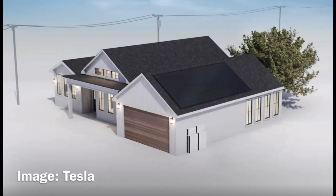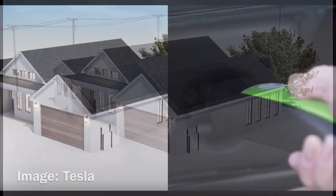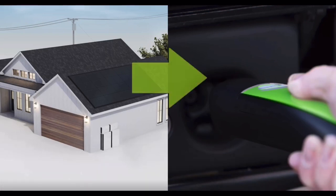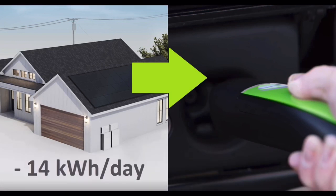Looking at the Tesla Powerwall system, you have the solar panels on the roof, which charge your battery pack during the day and store energy for later use. If you want to charge your EV while making the most use of these panels, you would charge during the day when the energy from the panels would go directly to your EV's battery, rather than charging the Powerwall and later using its battery to charge the battery in your car. Your car would charge at the rate the panels could produce, which would be about 14 kilowatt hours per day on average.